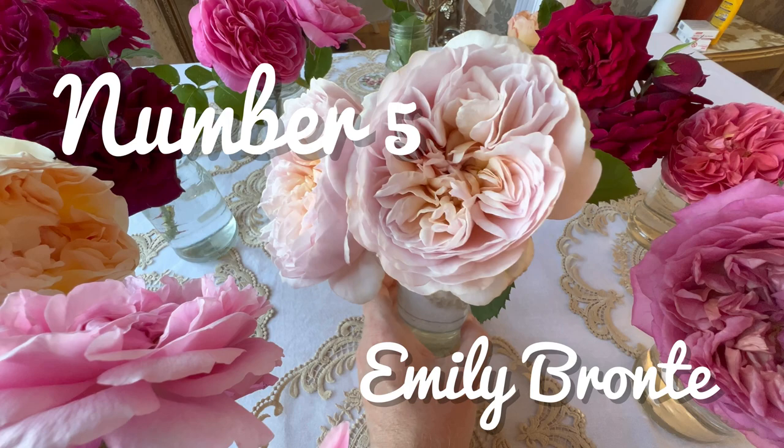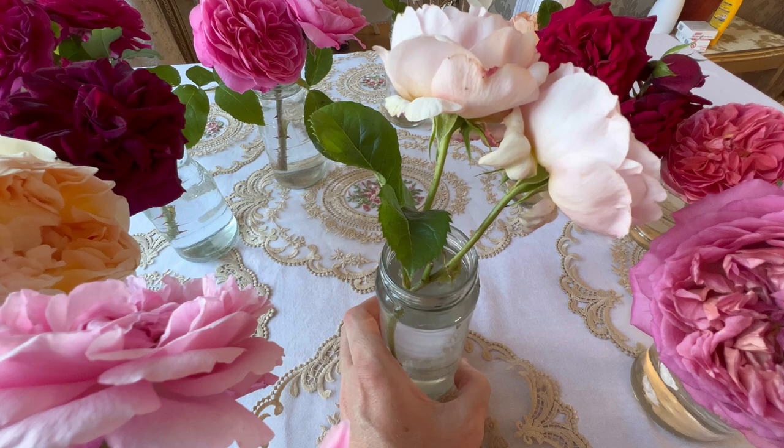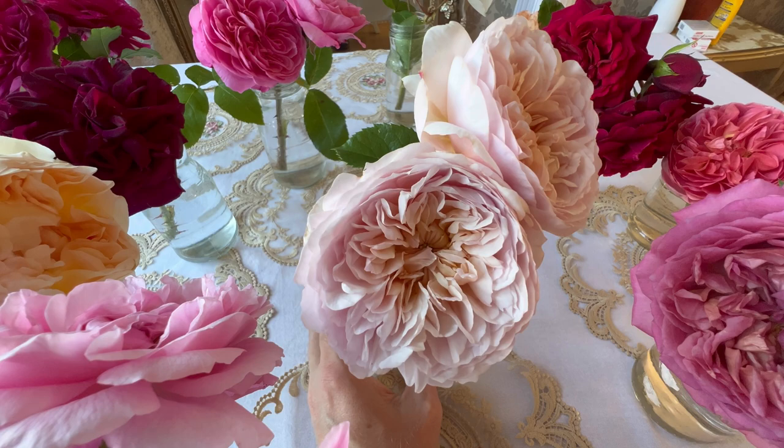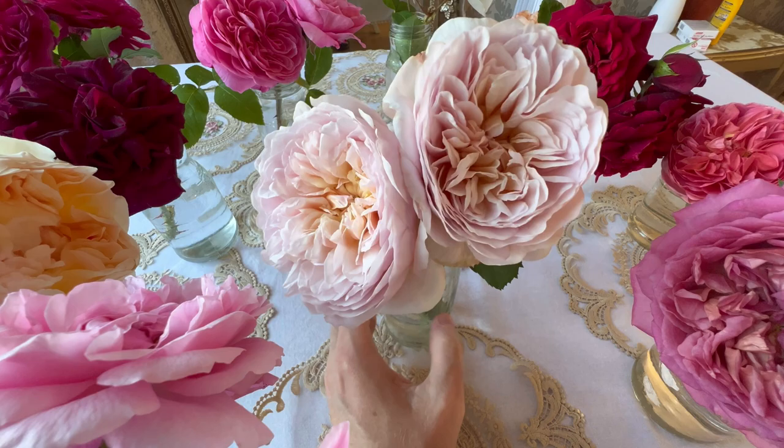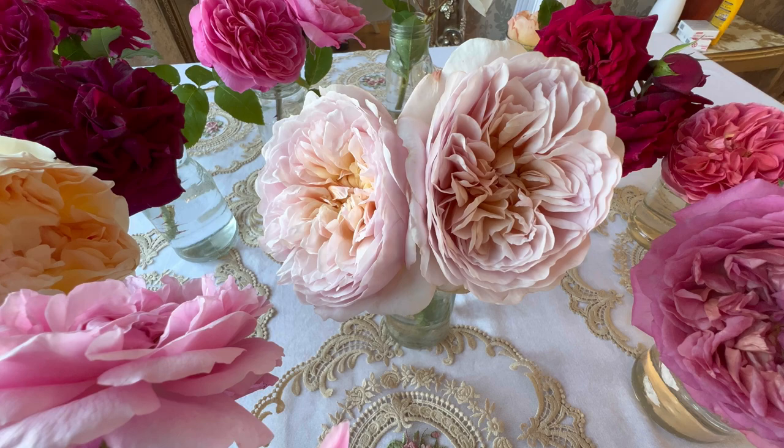In at number 5 we have Emily Bronte — super strong old rose and fruity fragrance. I get strong scents of grapefruit. She is, again, mouth-watering and the fragrance blows your socks off. She is gorgeous. I just love the pale apricot and the blush pink and cream and white — she's divine.